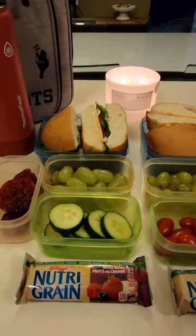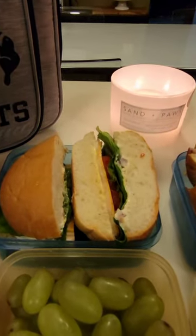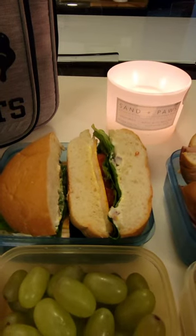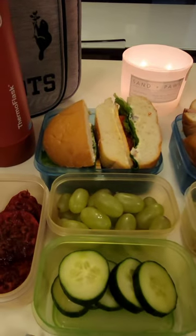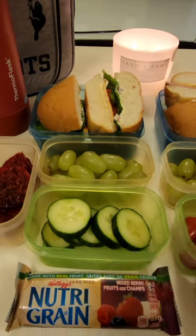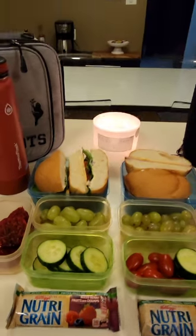Marek has pretty much the exact same lunch but his sandwich is a little bit different. He has a turkey sandwich with cheese, lettuce, tomato, onions, mustard and mayo. He has the same grapes and prickly pear and cucumbers as Xander, and he also has one of these mixed berry nutrient cereal bars.